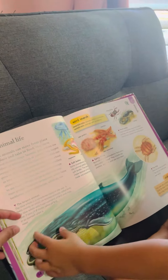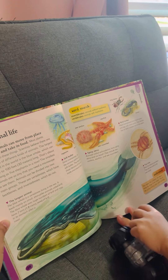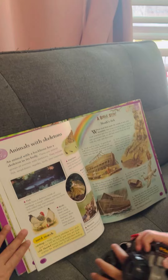How about the animal life? It's the big whale — the blue whale. It's very big.